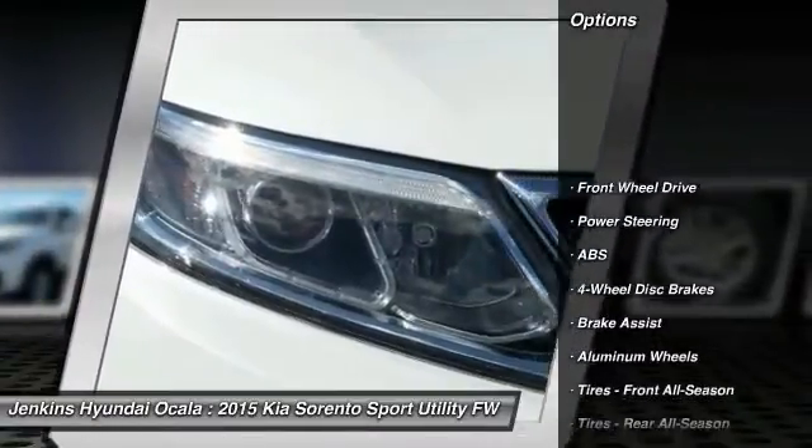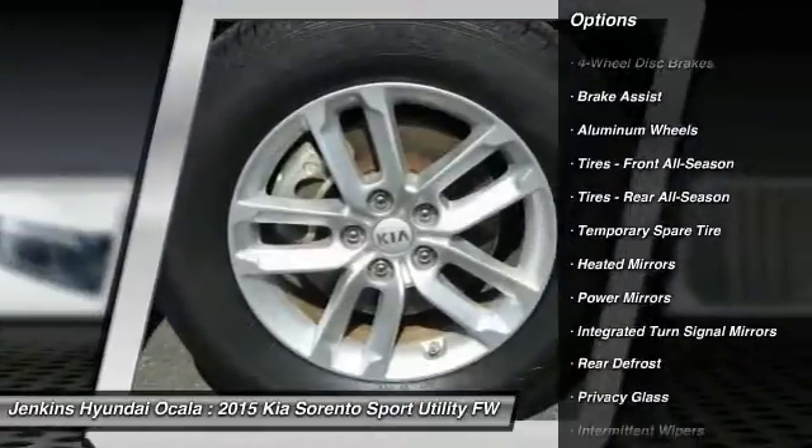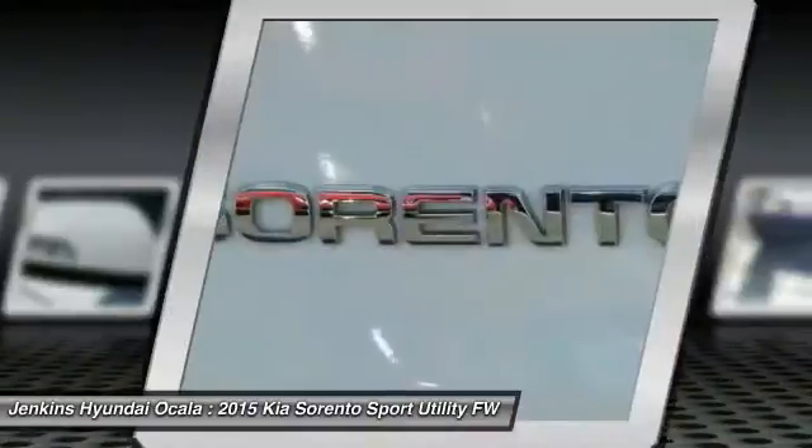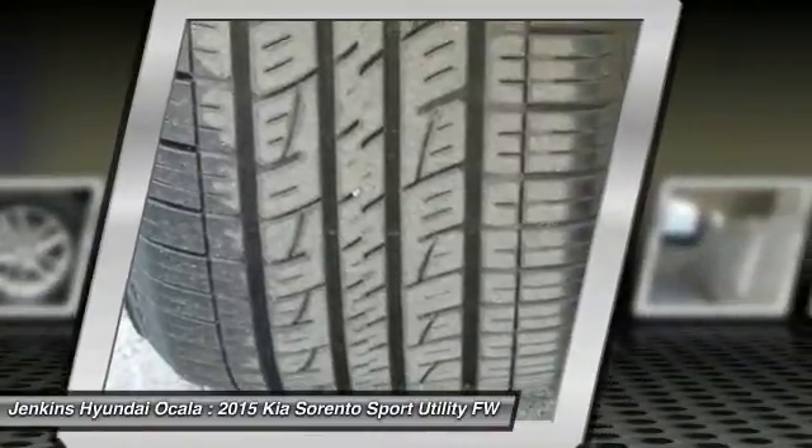Stability control, traction control, keyless entry, anti-lock braking system, steering wheel audio controls, Bluetooth, adjustable steering wheel, power steering, driver airbag, cruise control.